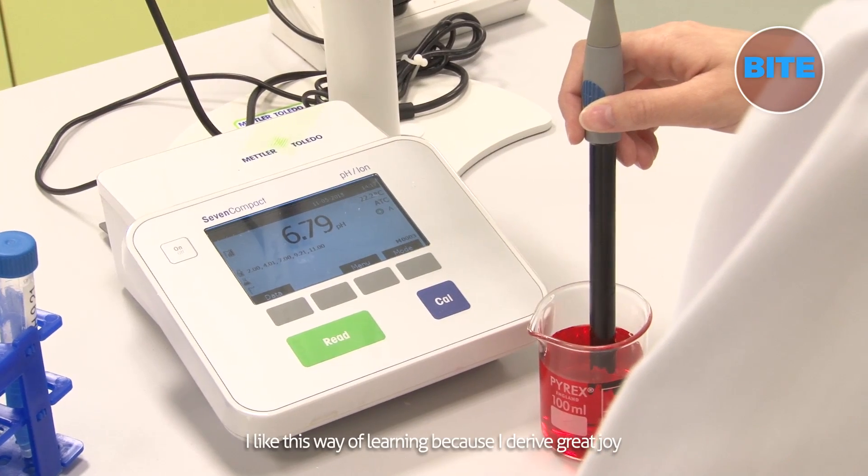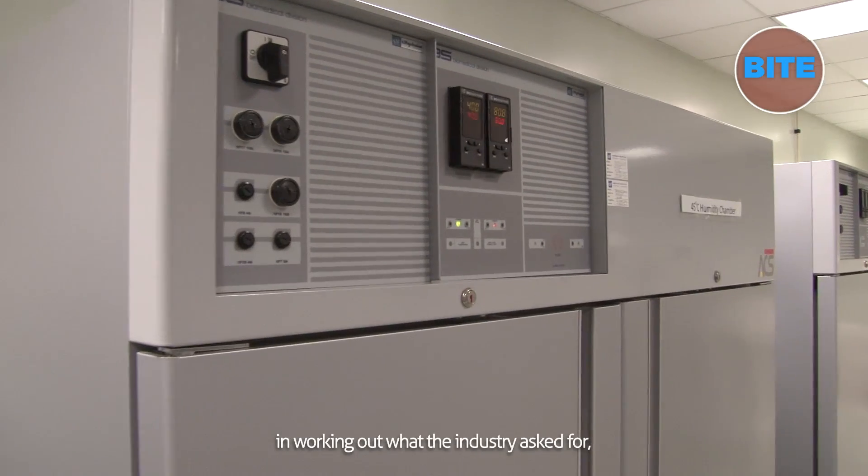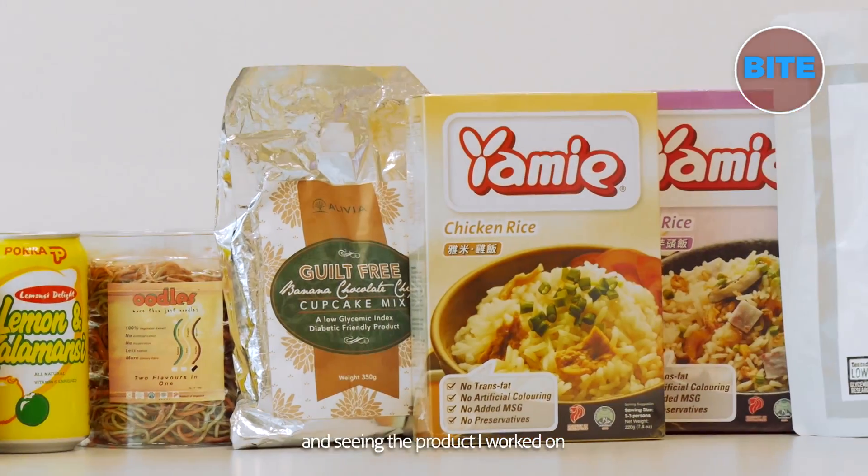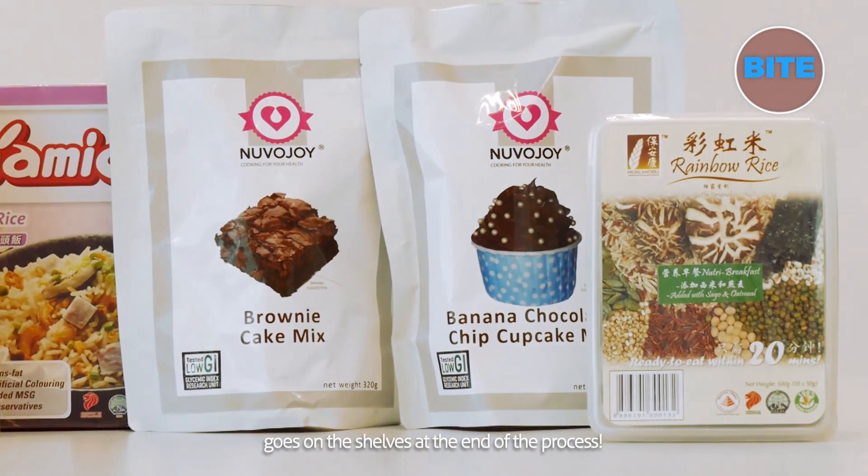I like this way of learning because I derive great joy in working out what the industry asks for in a more independent way, and seeing the product I work on go on the shelves at the end of the process.